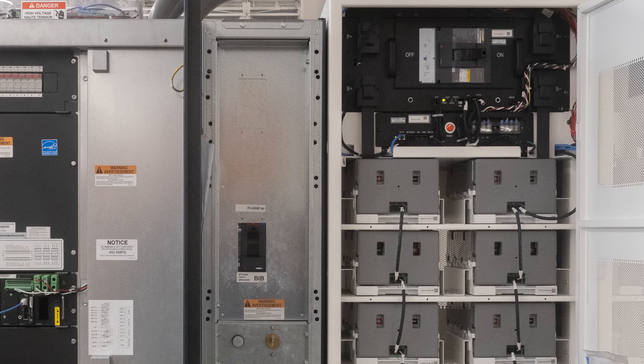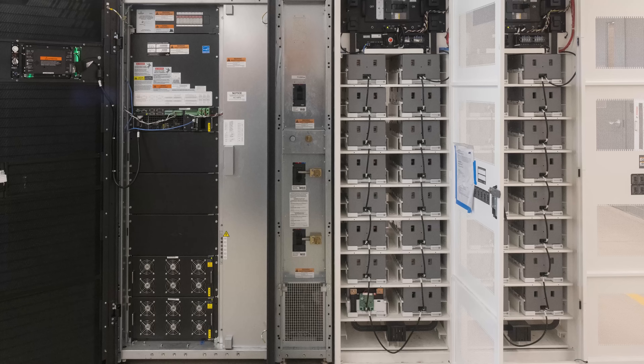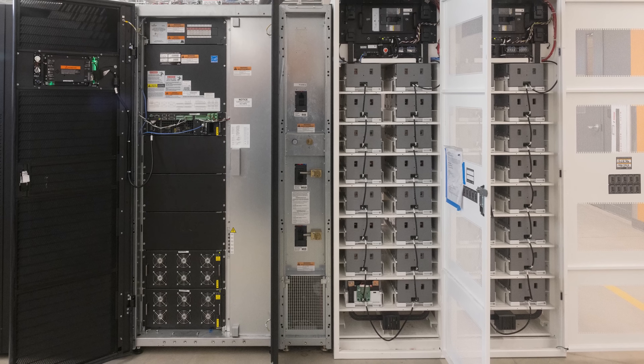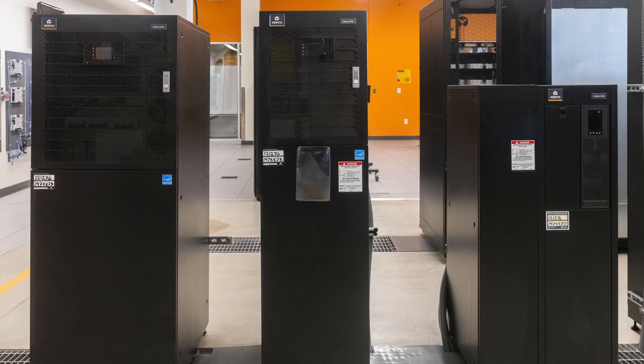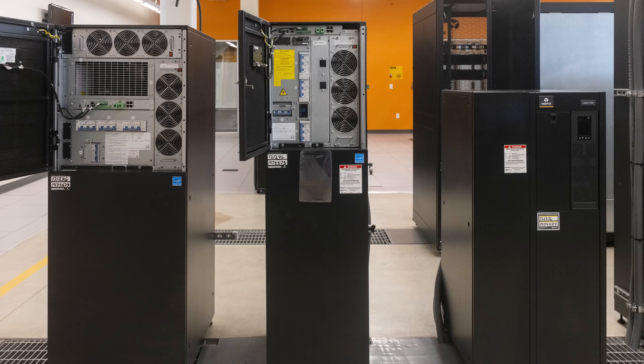There are different battery chemistries, and with newer lithium batteries there are regulations on how far apart they need to be spaced — just in case something bad happens, they need containment. At the training facility, not only were we able to see these giant systems and different types, but we also got to see how people learn to service them. Let's take a look at what we saw at the Delaware, Ohio facility.